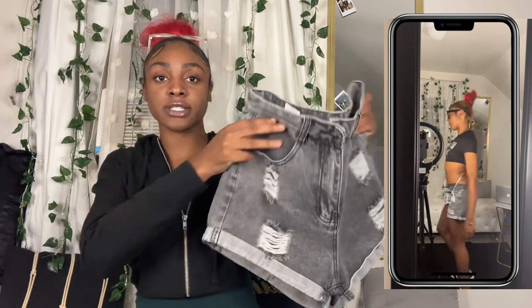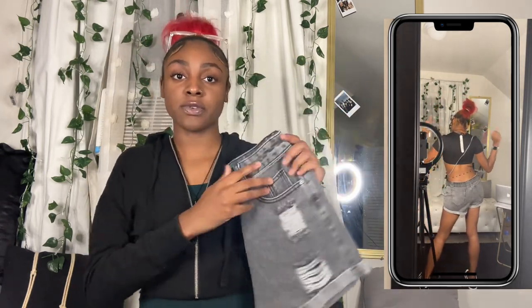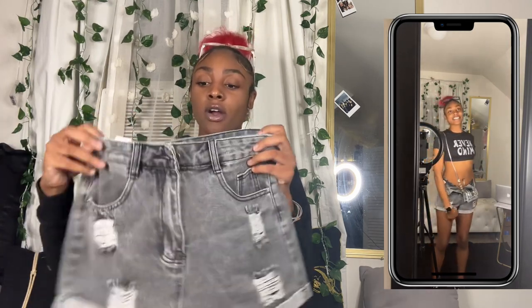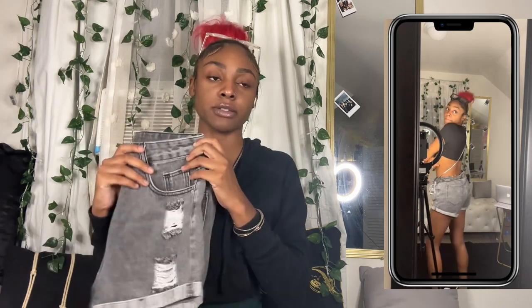Next I have black and white jean shorts — super cute. These are definitely not the stretchy kind, more of a loose fit. I already own a pair of white-washed jean shorts, so this was definitely something I had to grab. They are a little baggy, so if you're into a tighter fit, this is not the look — but it works really well.